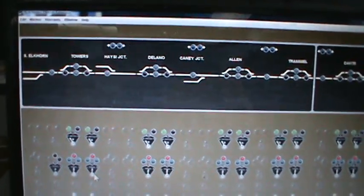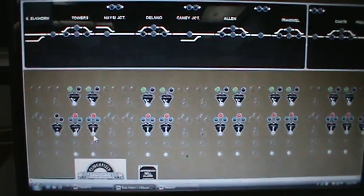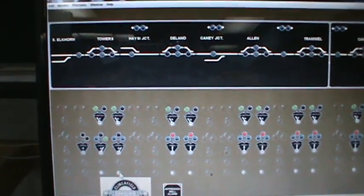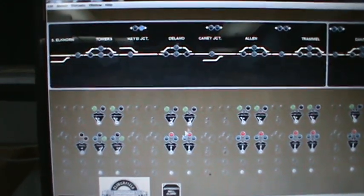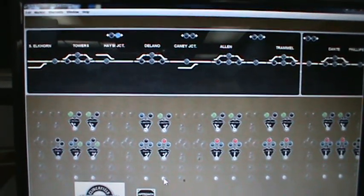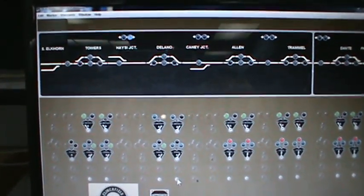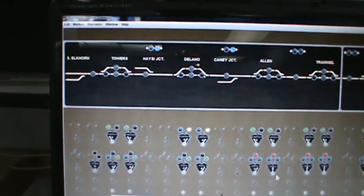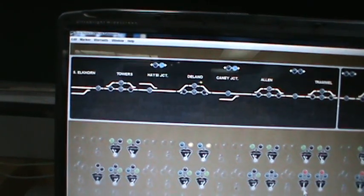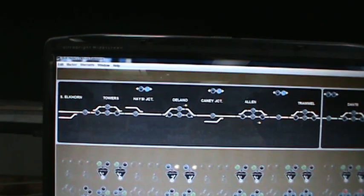The CTC project is finished and we're going to do a little demonstration here. We're going to run a southbound train out of Elkhorn, go into the siding at Delano, go down the main line at Allen, go down the main at Trammel, and we go into Dant Yard.